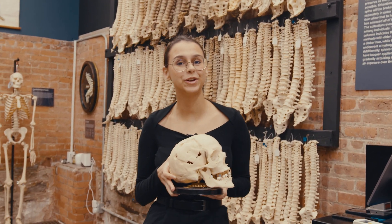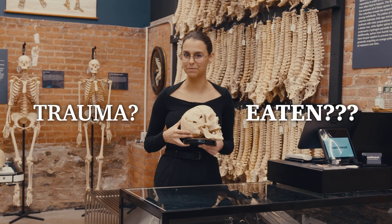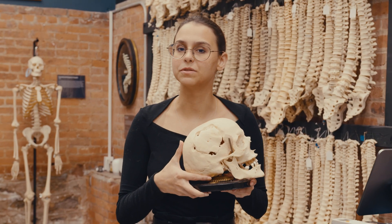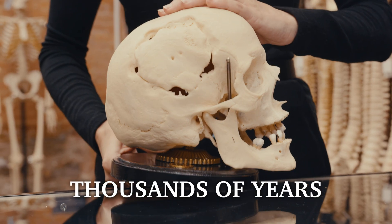Hey, quick question for you. What do you think happened here? Some kind of trauma perhaps? Maybe bitten by a bear? What if I told you that this was man-made, caused by an actual surgery dating back thousands of years?